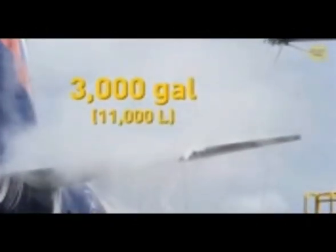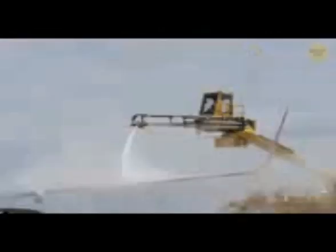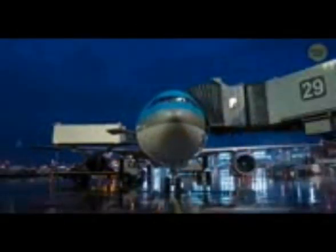Sometimes planes get showered with water. Two firefighting trucks stand on both sides of the plane and shoot 3,000 gallons of water on it upon arrival. This creates a beautiful water arch followed by a rainbow. This is called a water salute, or a shower of affection. It's done to greet airplanes that added a new destination to their route and just arrived for the first time. It can also be used to welcome a new plane, or to honor the last flight of a particular plane.